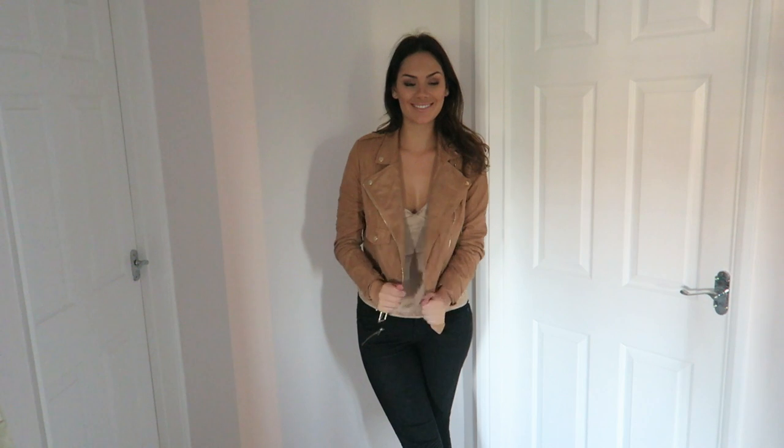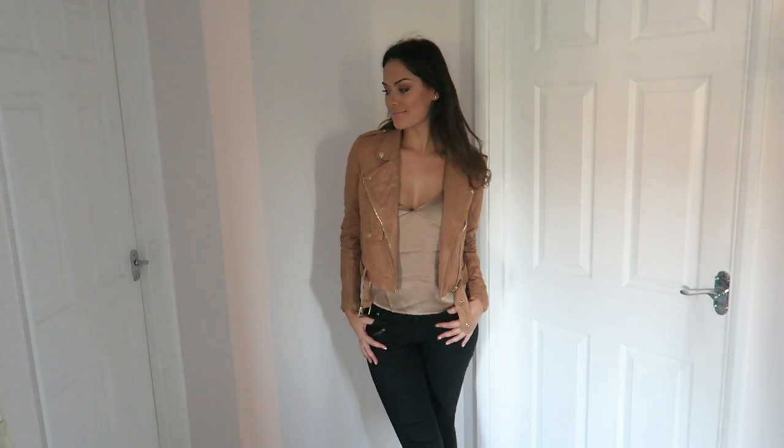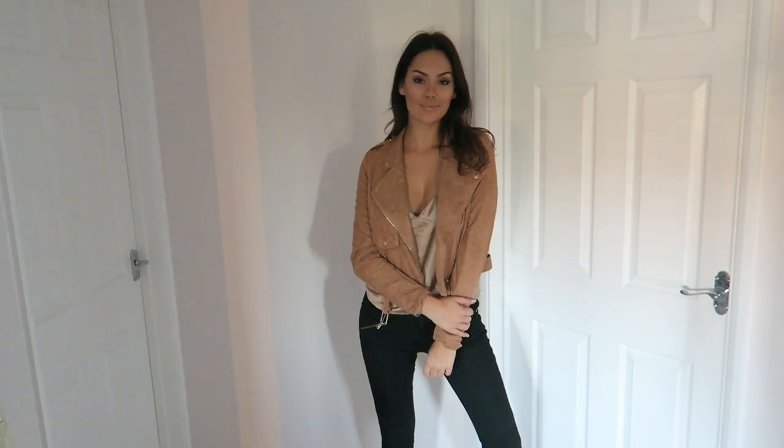The next thing I bought — I knew I would love it because I've got the khaki version. It's this beautiful suede biker jacket, incredibly soft, it looks like real suede. I've worn my khaki one so much, so I thought this tan color would be a great addition to my wardrobe. I love wearing tan and I think it goes with absolutely everything.